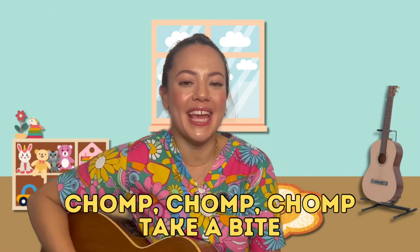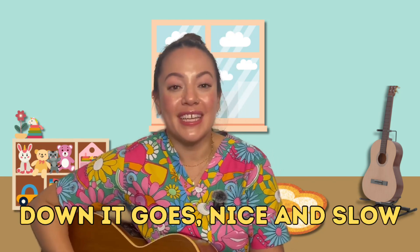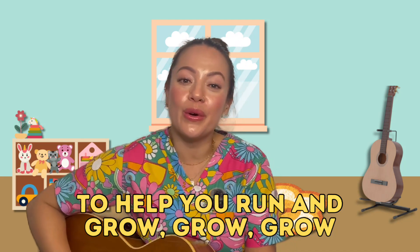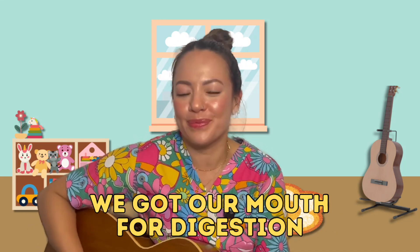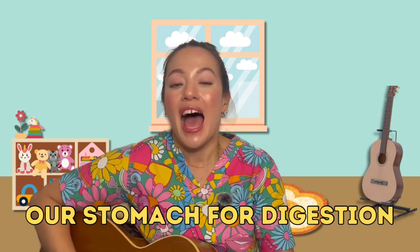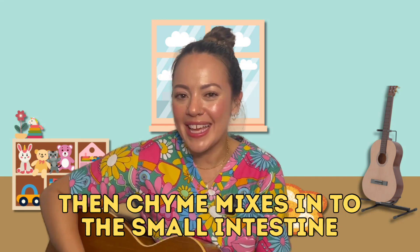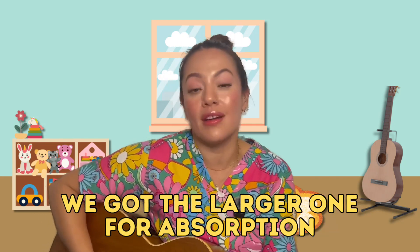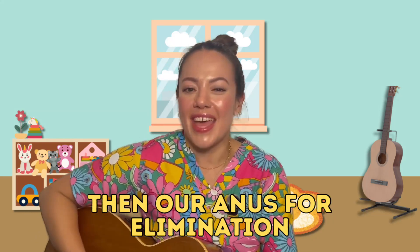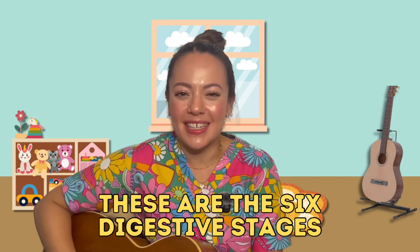Chomp, chomp, chomp, take a bite. Munch it up just right. Down it goes, nice and slow, to help you run and grow, grow, grow. We've got our mouth for ingestion, our esophagus for propulsion, our stomach for digestion, then chyme mixes into the small intestine. We've got the larger one for absorption, our rectum for defecation, then our anus for elimination. These are the six digestive stages.